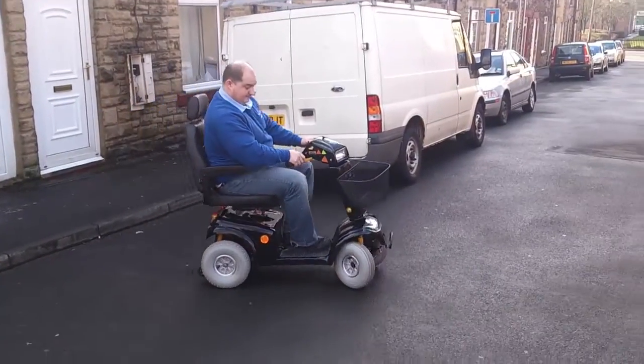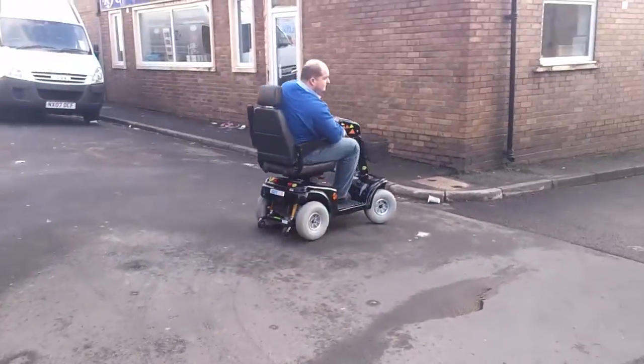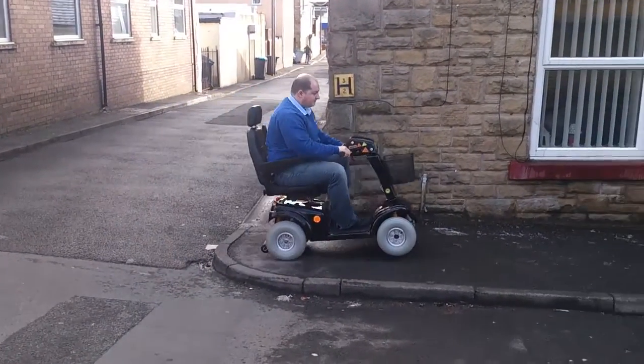The gentleman currently riding it weighs 19 stone and, as you can see, it is having no problems whatsoever pulling him. You can also see that the scooter is capable of climbing kerbs.